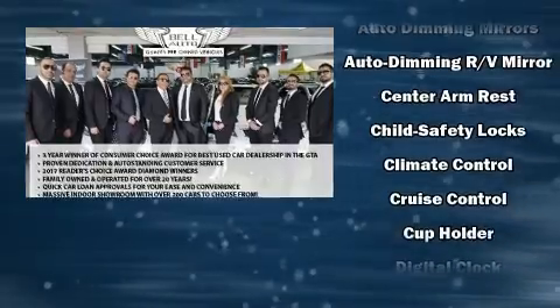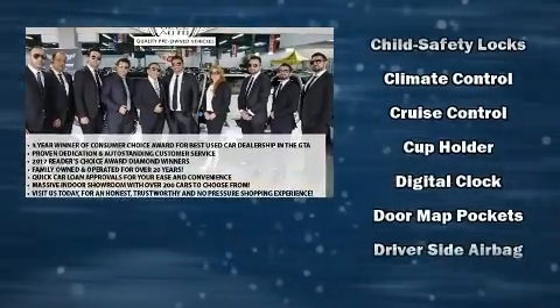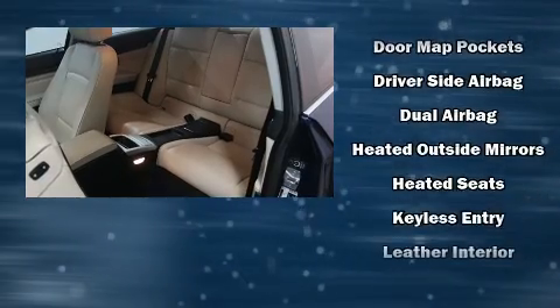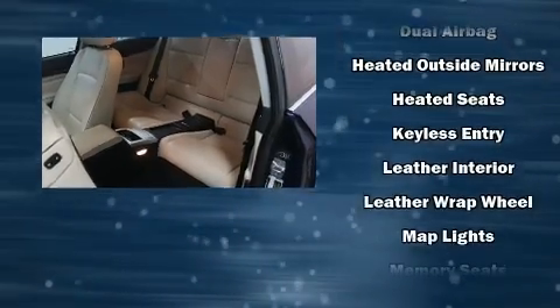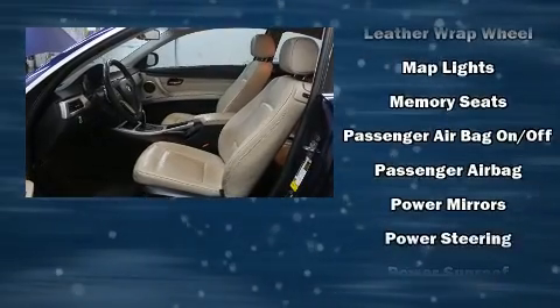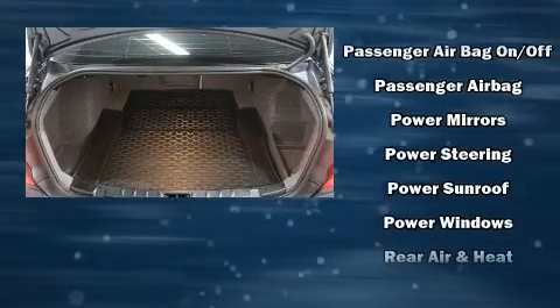BMW ensures the safety and security of its passengers with equipment such as dual front impact airbags with occupant-sensing airbag, traction control, brake assist, a security system, and four-wheel disc brakes with ABS.